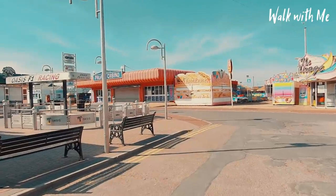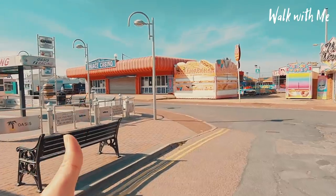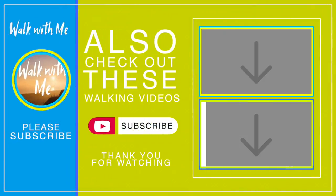Thanks for joining me on my tour of Hemsby. If you liked what you saw, come walk with me again — give me a thumbs up, hit that subscribe button, and tell us in the comments your memories of this lovely little seaside village nestled in the dunes.